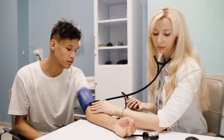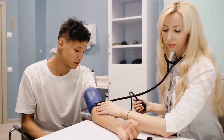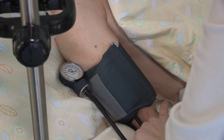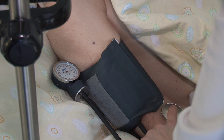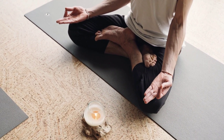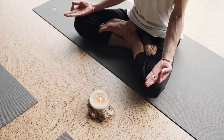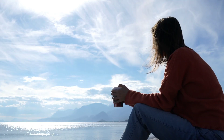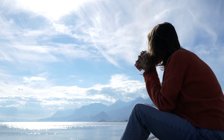Hi there, welcome back to our channel. Today we're going to talk about high blood pressure and how to normalize it. High blood pressure, also known as hypertension, is a common medical condition that affects a significant portion of the global population. If left uncontrolled, it can lead to severe health complications such as heart disease, stroke and kidney problems. The good news is that in many cases blood pressure can be effectively managed and normalized through lifestyle modifications and, if necessary, medical intervention. This video aims to provide you with a comprehensive guide on how to normalize blood pressure and improve your overall health.